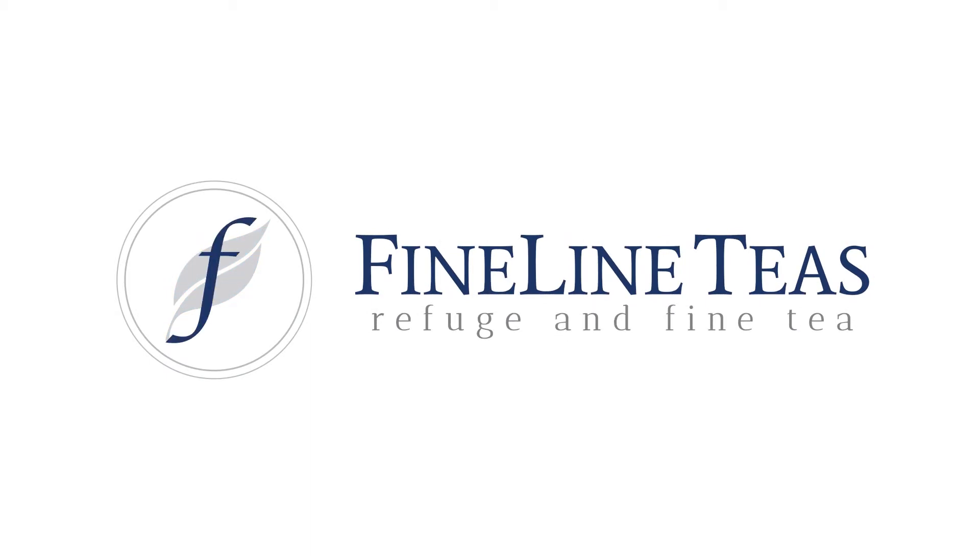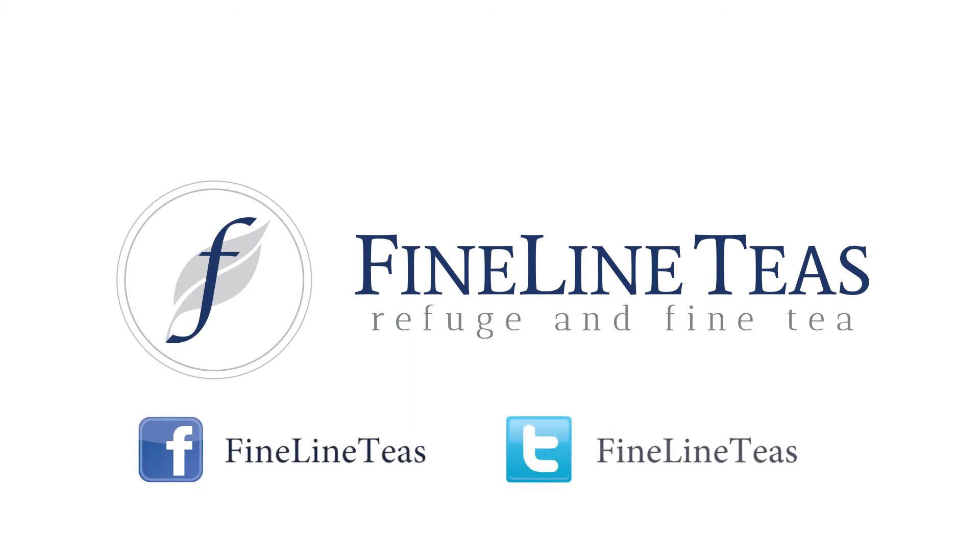Fine Line Teas — your refuge in fine tea, and your source for a variety of amazing teas and quality brands. Be sure to follow us on Facebook and Twitter for more tips, specials, and much more.